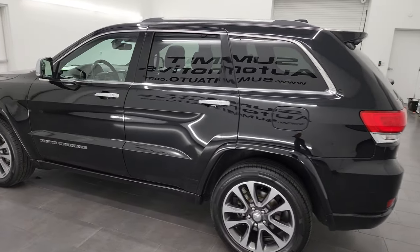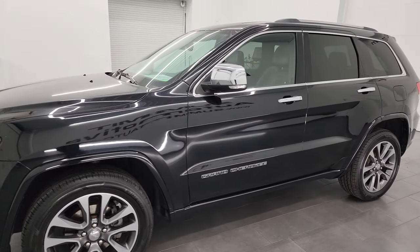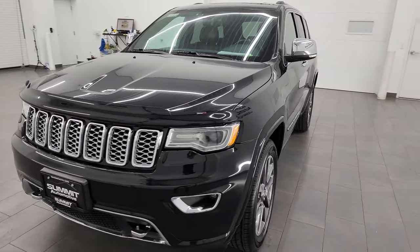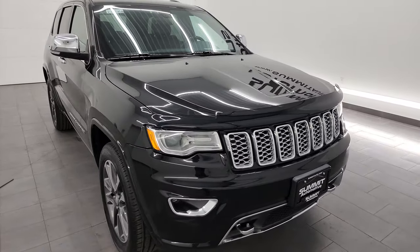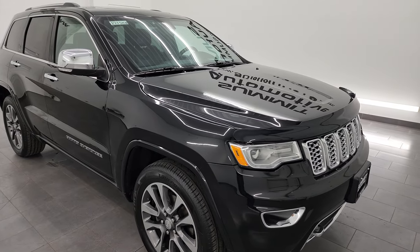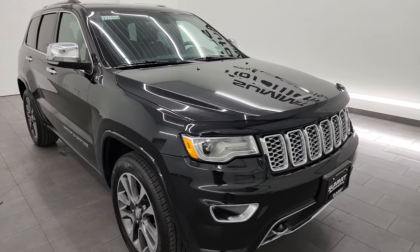This 2017 Jeep Grand Cherokee has the 3.6-liter Pentastar V6 engine, paired up with the 8-speed automatic transmission. This Jeep has been fully safetied and inspected by our service shop, has a fresh oil and filter change, all the fluids have been checked and topped off per the state of Wisconsin inspection process. It has four brand new tires and is 100% ready to go.